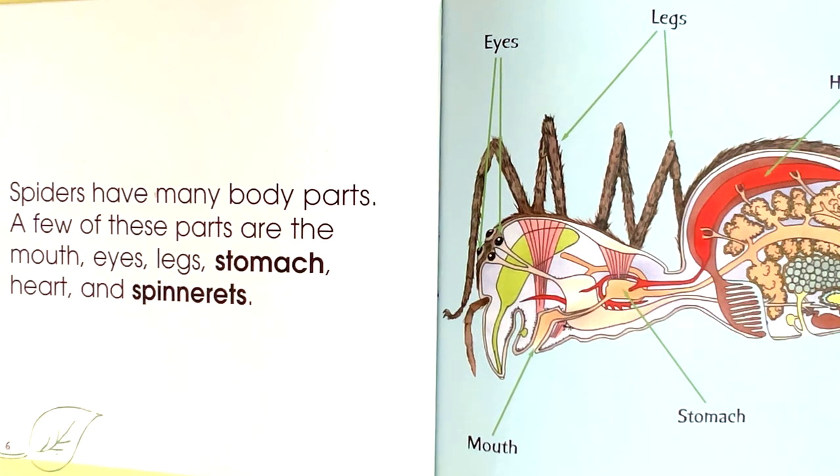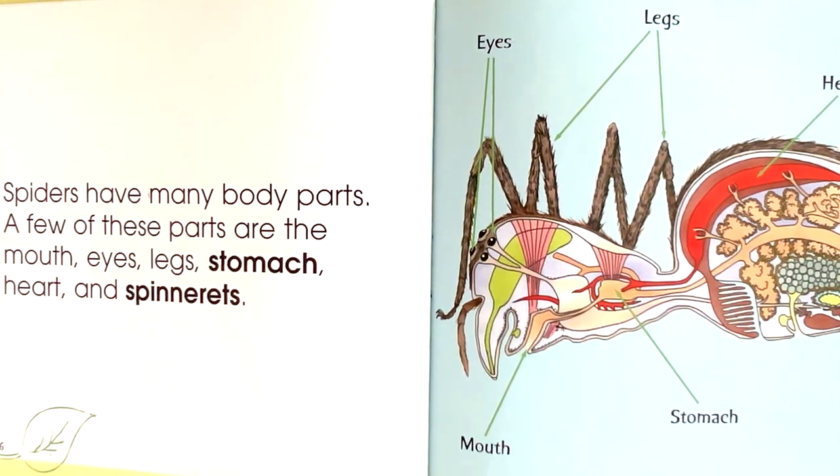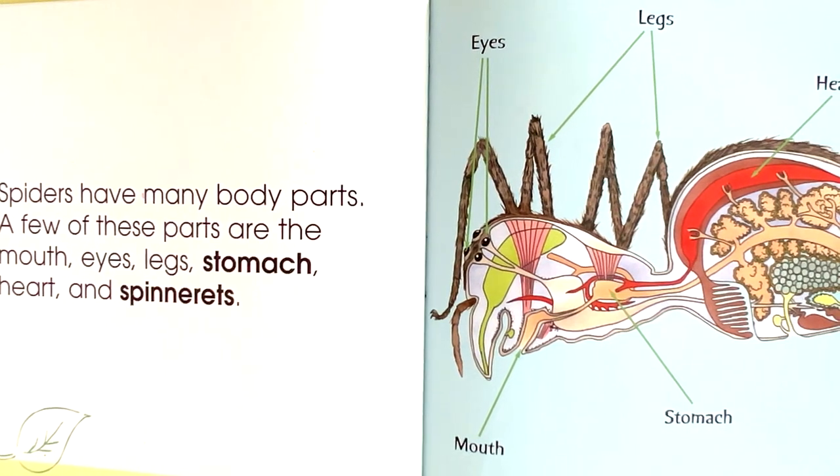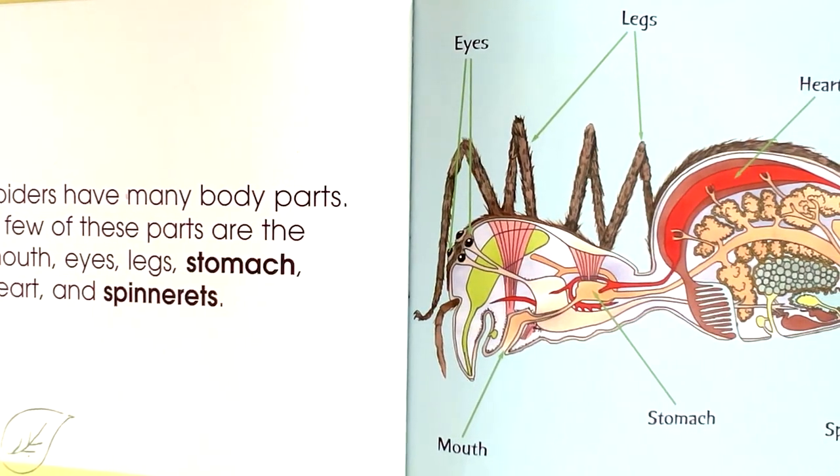Spiders have many body parts. A few of these parts are the mouth, eyes, legs, stomach, heart, and spinnerets.